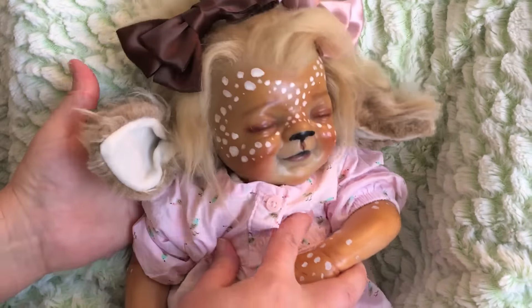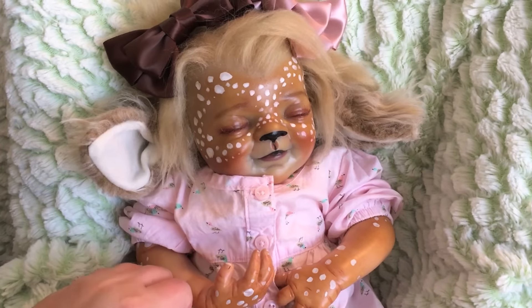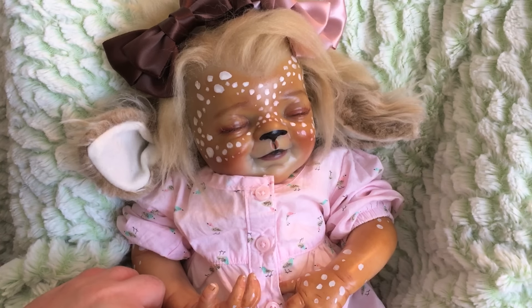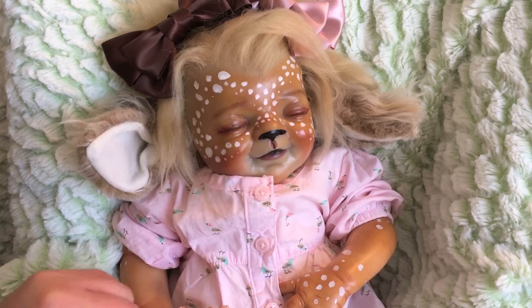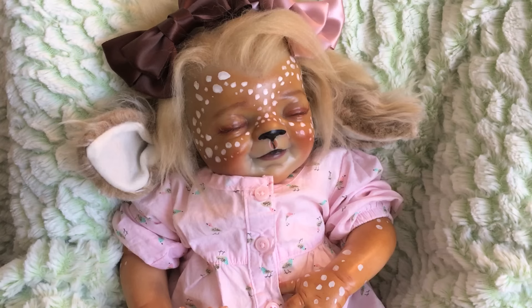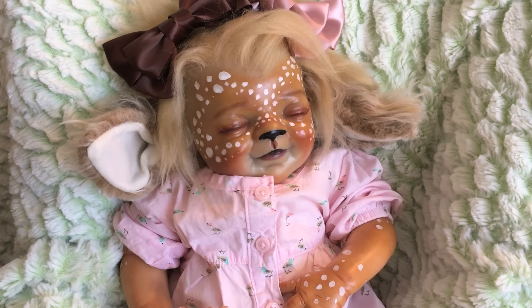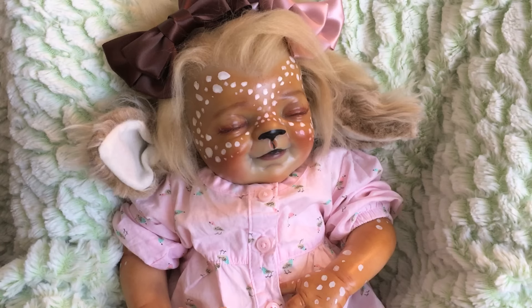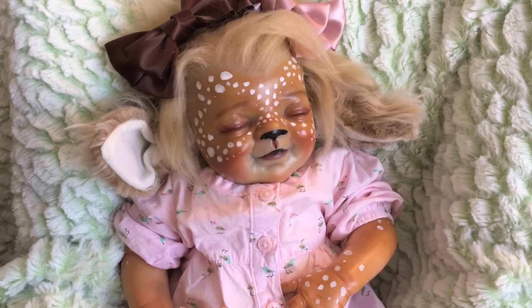I'll sit her up a little bit more. She has the happiest little face. I apologize, I do not know what sculpt her face is — I know her limbs are Quentin. I need to ask her artist what sculpt her face is because it's such a happy, funny face. Like I don't even look at her as sleeping; I look at her more like she's giggling, and her eyes are shut because she's so funny.